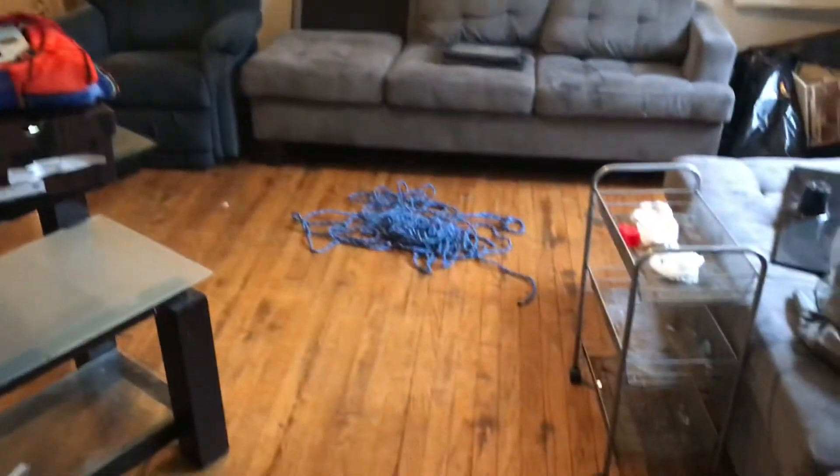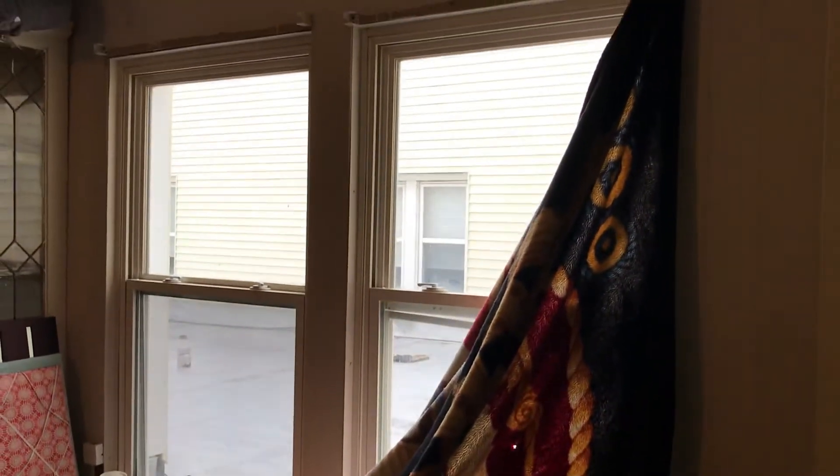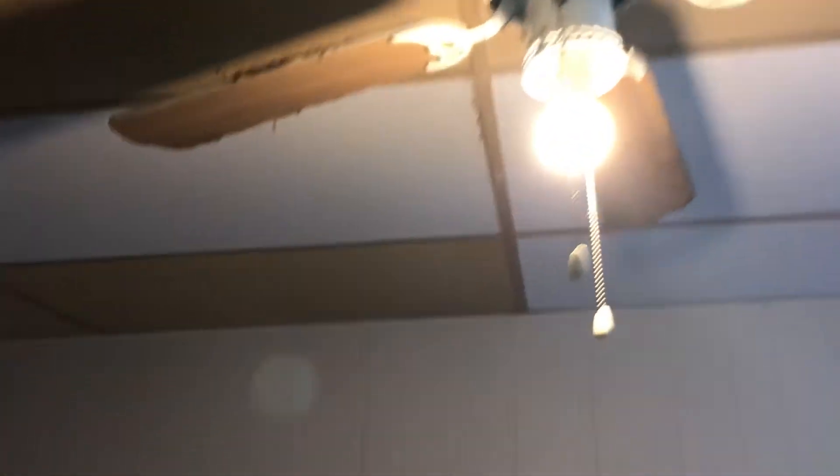The dining room area: remove all the trash. Redo the hardwood floors and repair the boards on the floor. Remove the curtains. Screens are ripped and need to be replaced. All the ceiling tiles are yellow and need to be replaced. Globe to the lights is missing. We'll need a complete paint job.